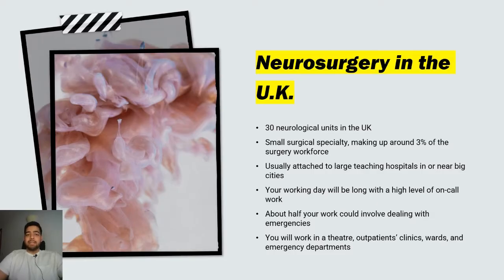Let's talk about neurosurgery in general in the UK. There are 30 neurological units in the UK and neurosurgery is a relatively small surgical specialty, making up around 3% of the surgical workforce. Neurosurgery is usually a department in large teaching hospitals that are in or near big cities. Working days are usually very long with a high level of on-call work. About half of your work could involve dealing with neurosurgical emergencies. You'll have to work in theatres, outpatient clinics, neurosurgical wards, ITUs, and the emergency department.